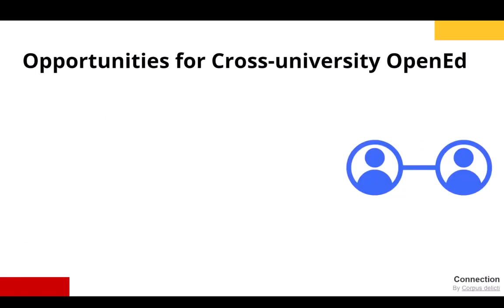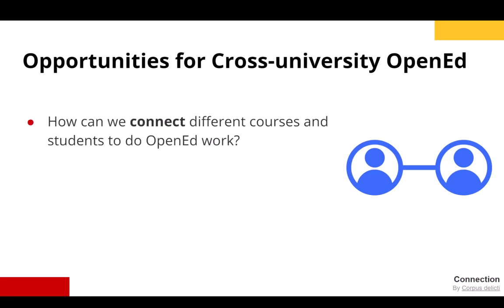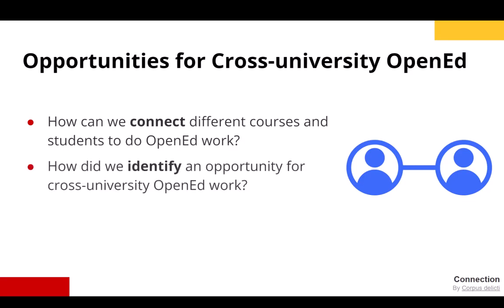However, I wanted students in the courses I teach to connect with others and exchange the experiences and resources they create. I asked myself, how can we connect different courses and students to do open ed work? We began by connecting projects from courses I teach and then added partners on campus. Still, I wanted students to be exposed to the ideas and feedback from learners at other institutions. How did we identify an opportunity for cross-university open ed work?